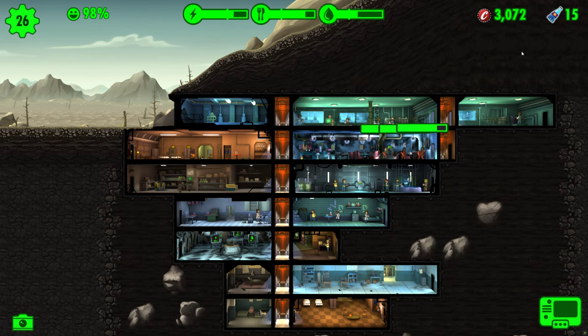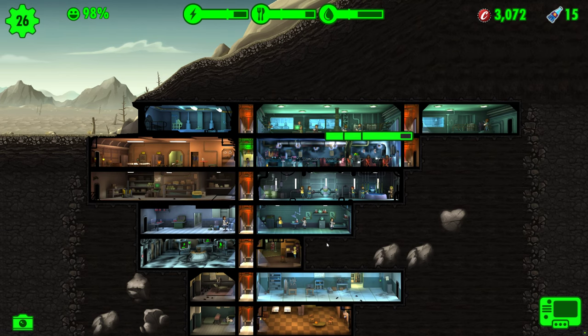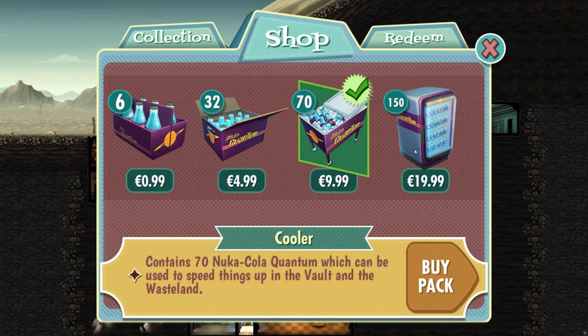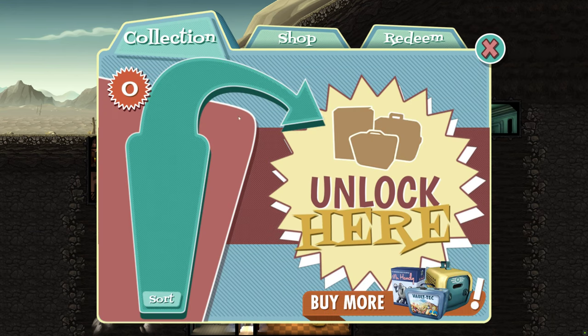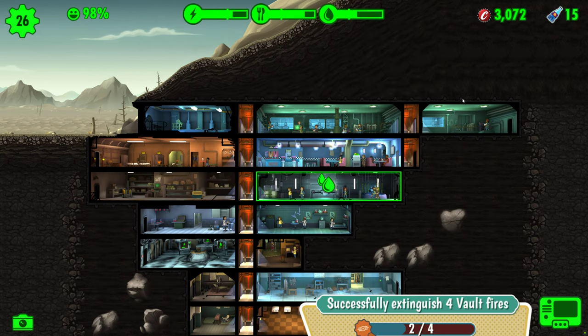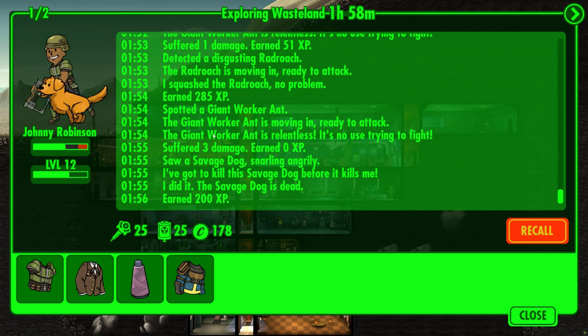Now, the burning question: how can you acquire this wondrous elixir? While purchasing Nuka-Cola with real money is an option, it's the costlier route. However, fear not, for there are alternative avenues to obtain this prized beverage within the game itself. Vault-dwellers may chance upon Nuka-Cola while opening lunchboxes, albeit a rare occurrence. Moreover, these coveted bottles can also be discovered during quests and explorations, adding an element of excitement and surprise to your vault-dwelling adventures.